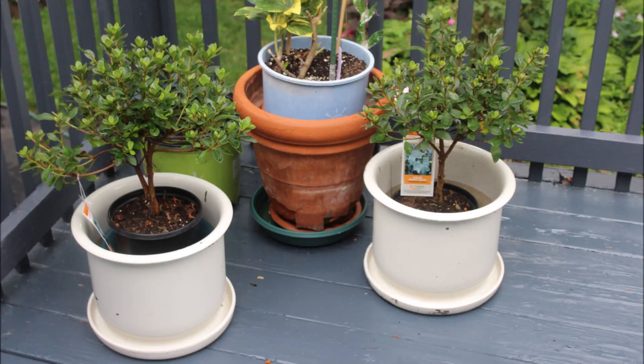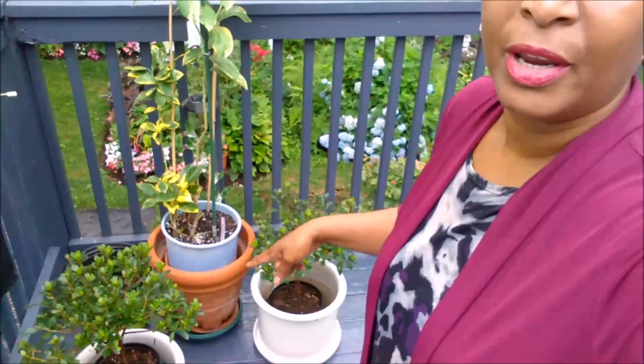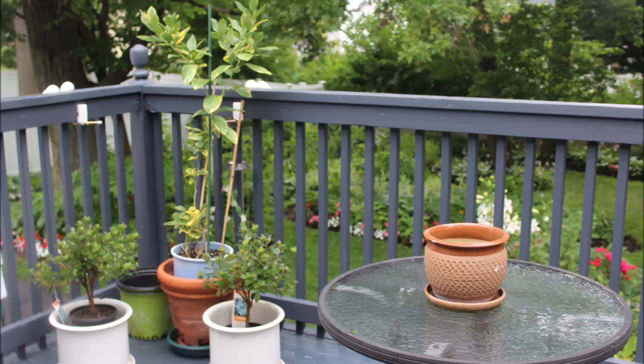I purchased these two azalea plants from Home Depot and they look like topiary to me. I'm going to create a topiary plant with these azaleas. I saw someone on YouTube making topiary out of shrubs and these cost $5 — why not? I hope it just comes out really, really well.